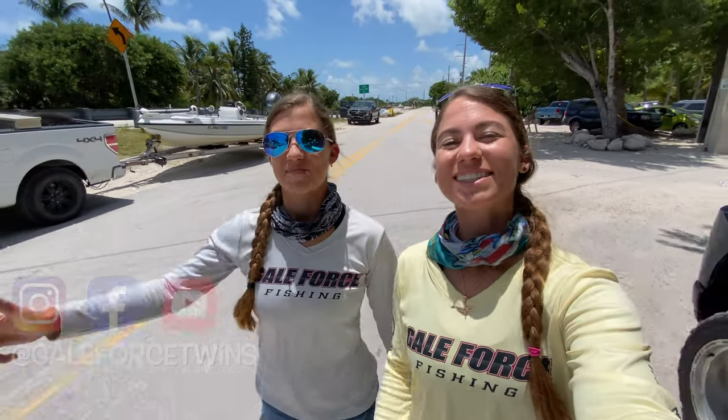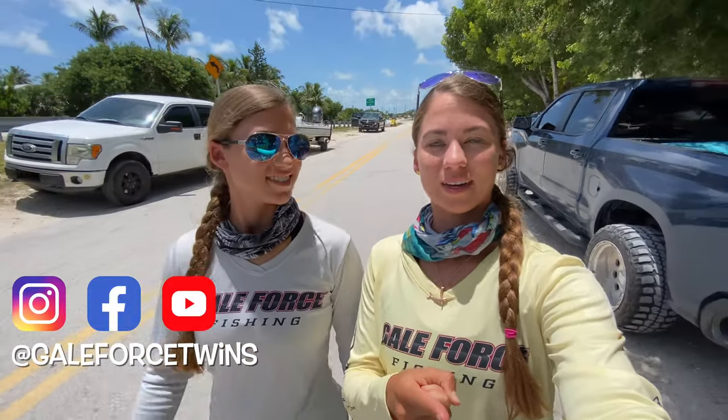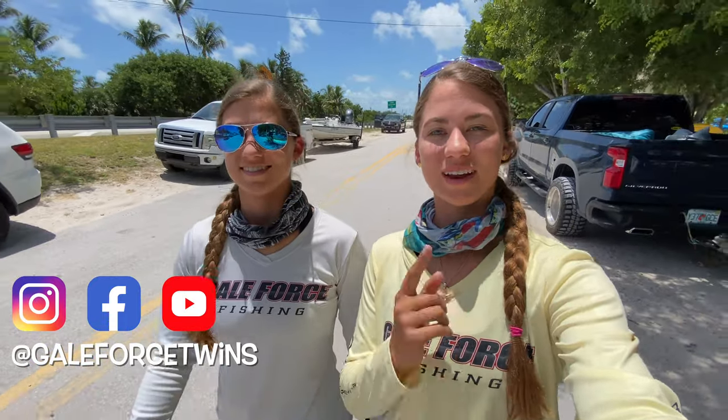What's up guys? My name is Emily. My name is Amanda. Welcome to our channel Gale Force Twins. We are going to Robbie's Marina and Isla Morada.